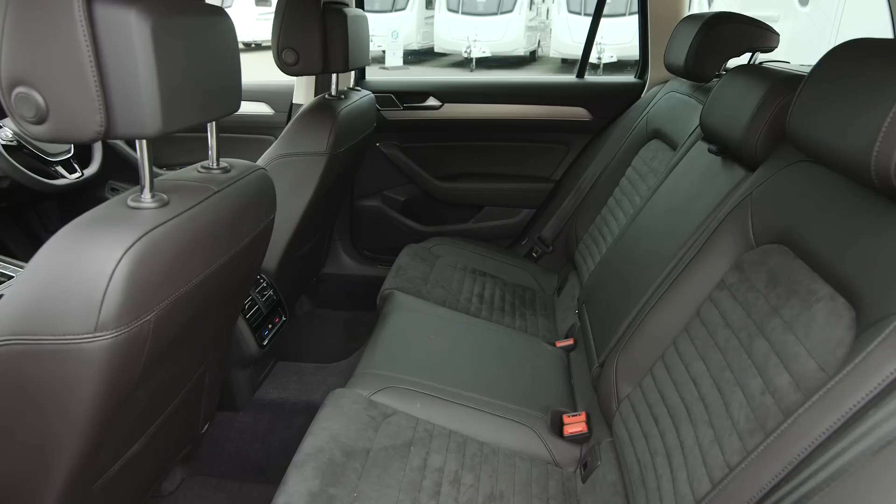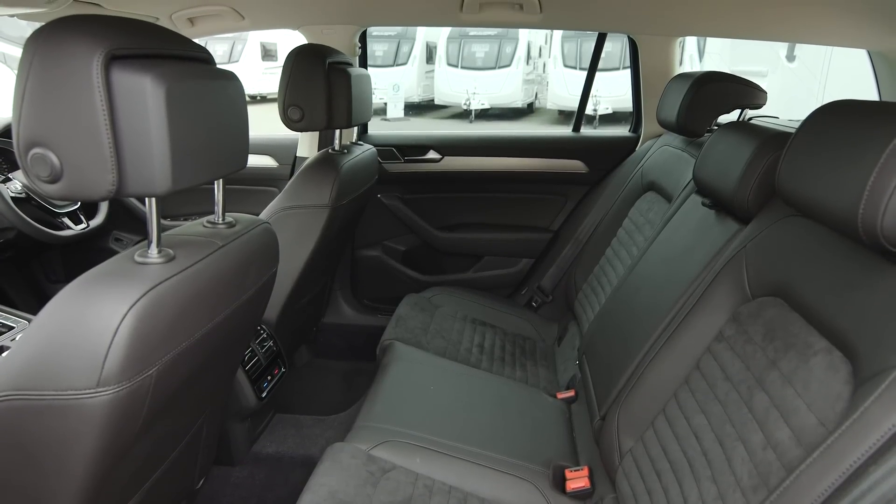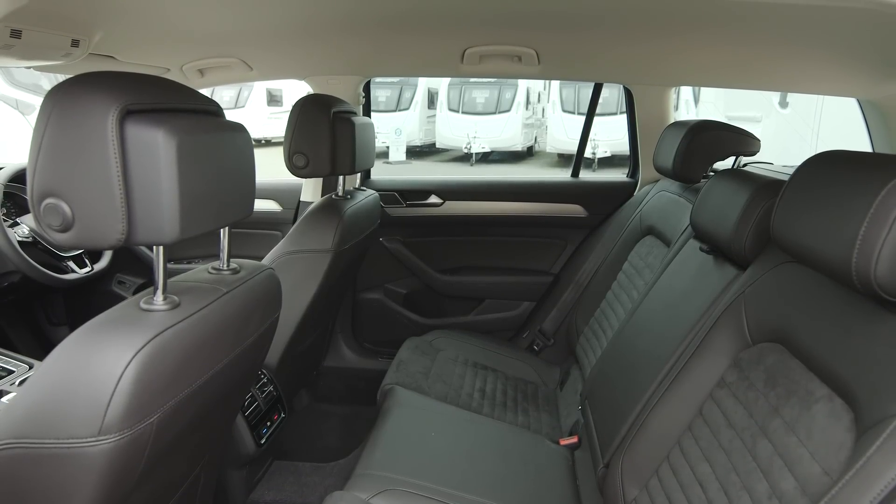There's lots of room in the back of the car too, with enough head and leg room for large adults to be comfortable. However, there is a big transmission tunnel which gets in the way somewhat if there are three passengers in the back.